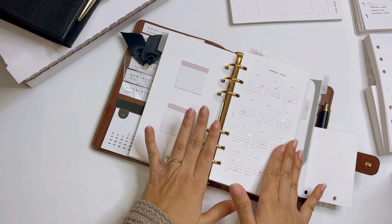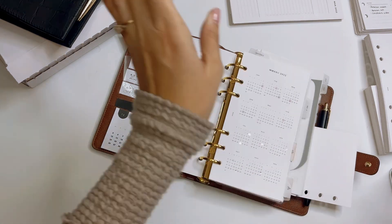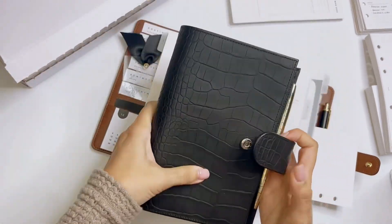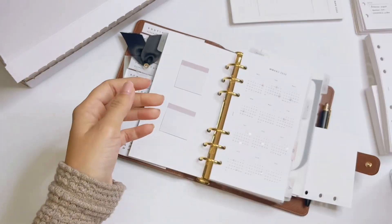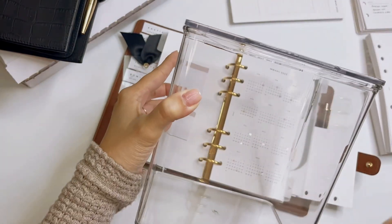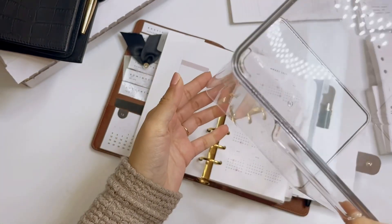As a ring planner, storage can be an issue. So when I'm done with my inserts, I immediately put them in here. This is the Jilio in the Charcoal Matte Croc — it's kind of like a temporary place. Afterwards, I do have a storage bin from Amazon that I plan on putting them in. This is still subject to change, but I wanted to share that it does fit the inserts.